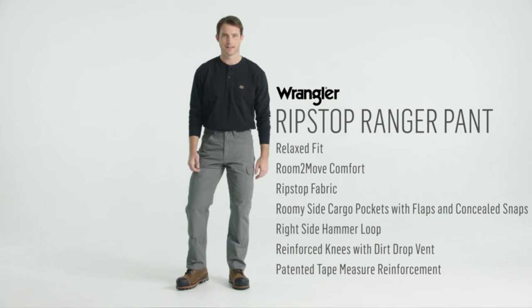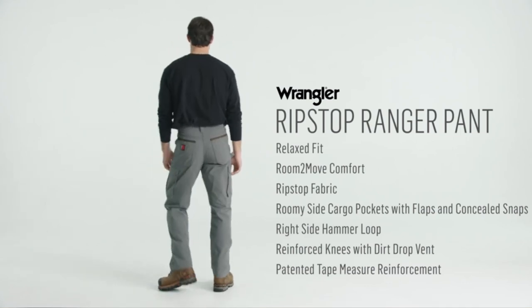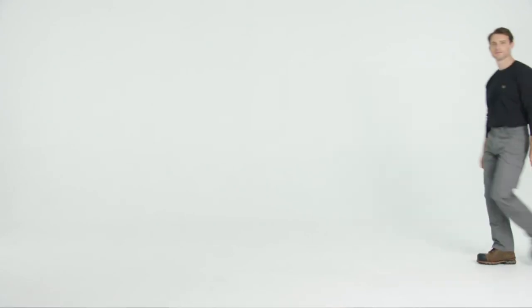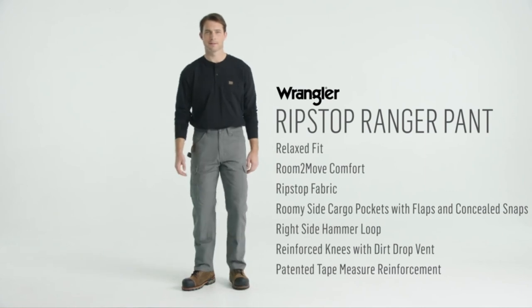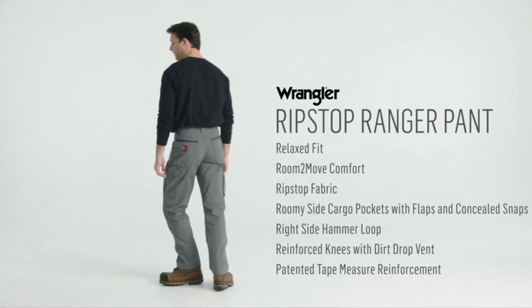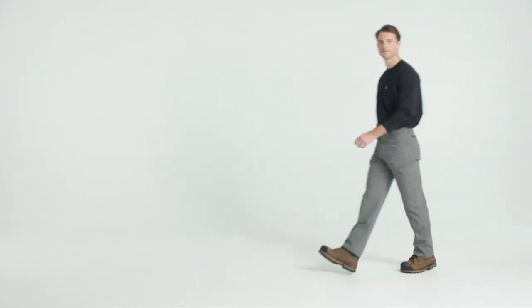Extra reinforcement at the knees and seams means they won't give out on you. There's plenty of room for all your gear too, with a hammer loop, reinforced leather tape measure clip, two roomy side cargo pockets, deep front pockets, a watch pocket, and two back pockets — with 1000-denier Cordura for added durability.